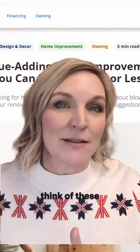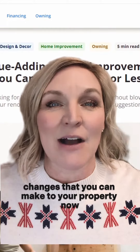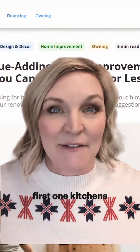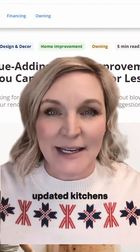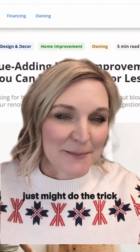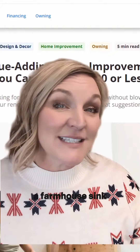Before selling your home, think of these small changes that you can make to your property that might give you a little bit more value. First one: kitchens. Everybody wants beautiful updated kitchens, but if you don't have the money for that, making small adjustments to your property just might do the trick. Here are some suggestions: a farmhouse sink,